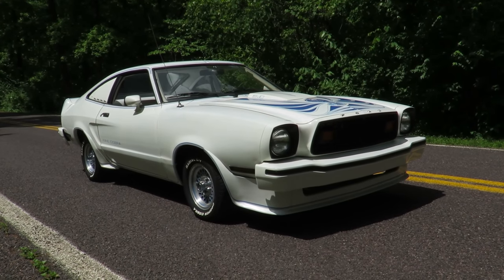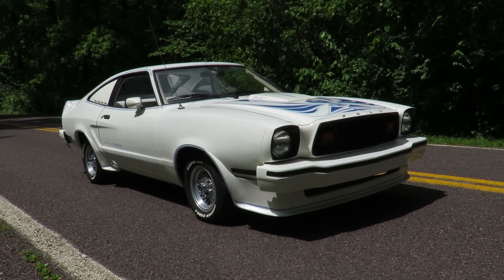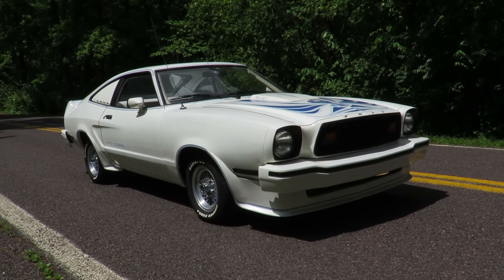Thank you all for watching this video of the 1978 Ford Mustang King Cobra. Be sure to check out Moto Exotica's info in the description below. And I'm out of here. See ya!